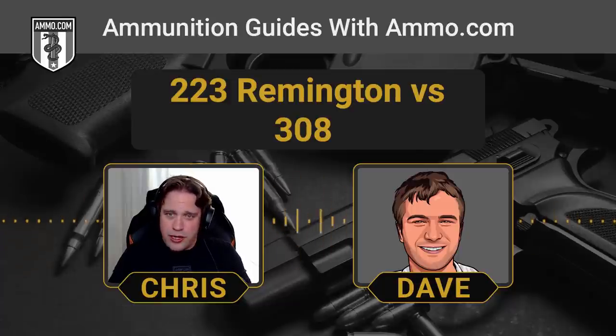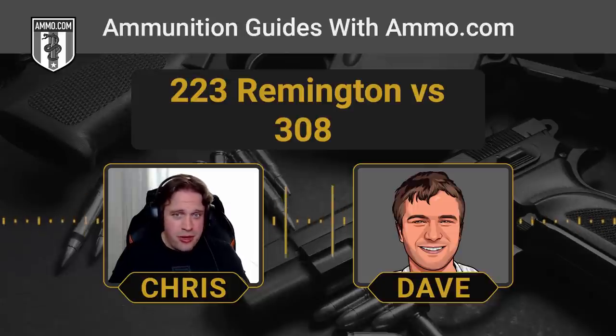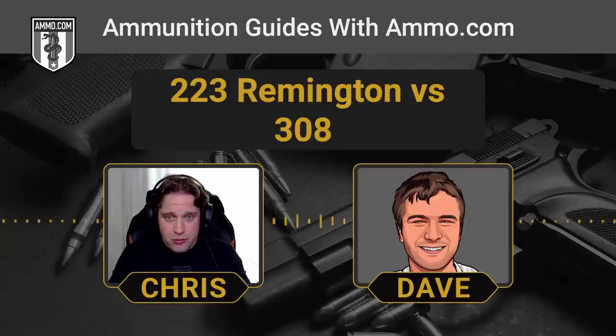The beauty of both cartridges is the versatility. The bullet weight range is so wide — on the .223 you can have bullets as light as 35 grains up to 77-grain match bullets for longer range shots. On .308, you can go from 110 all the way up to 180, even 200 grains with specialty loads. There's a lot of versatility for whatever you want to do.